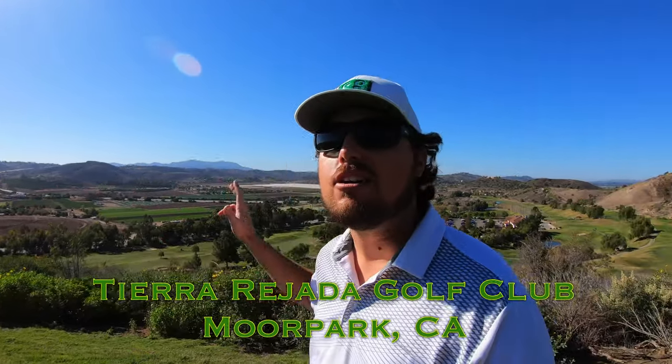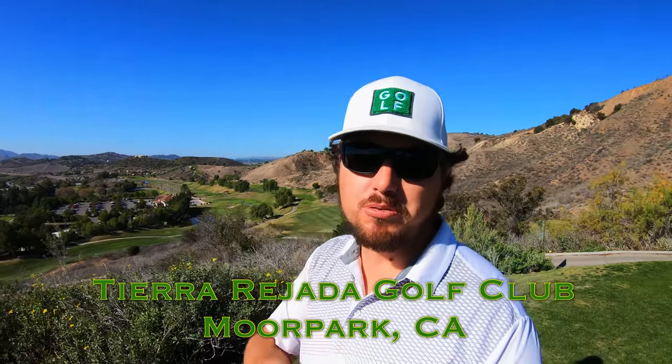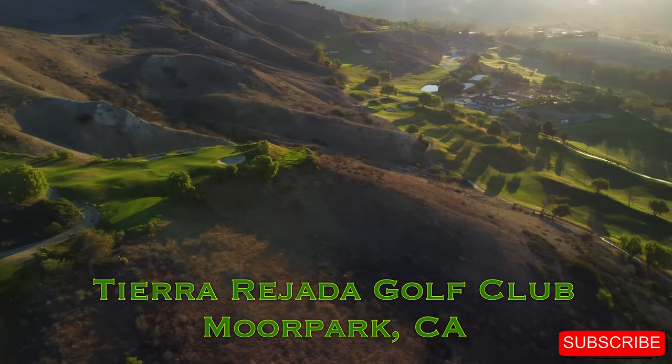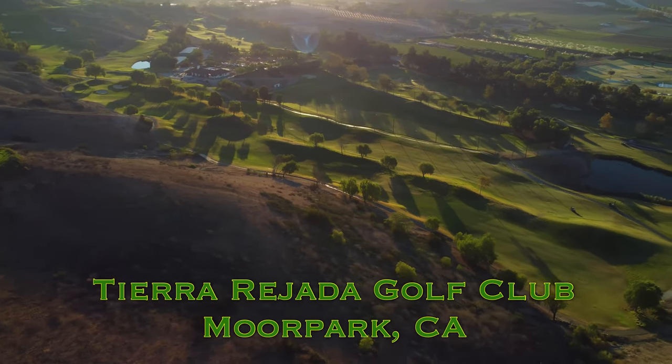Hi everybody and welcome back to the channel — welcome back to another one of our course vlogs. This time we're out here at the beautiful Tiara Rajada Golf Club and you're tuning in to the back nine today. The front nine is in the link in the description below, make sure to check it out if you haven't already. If you're new to the channel please subscribe — we'd love to see you here week after week for some more golf. And if you like the video, don't forget to give it a thumbs up at the end.